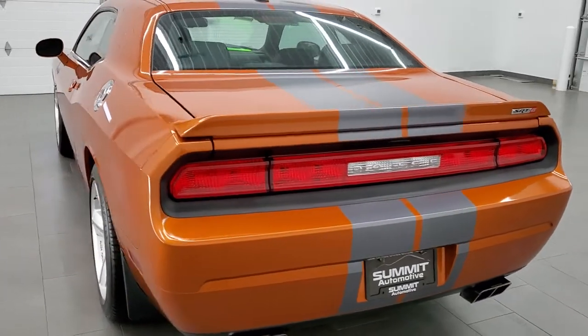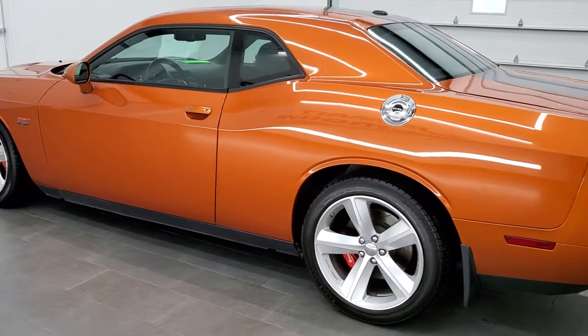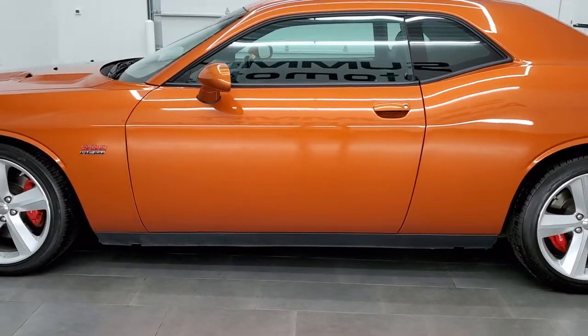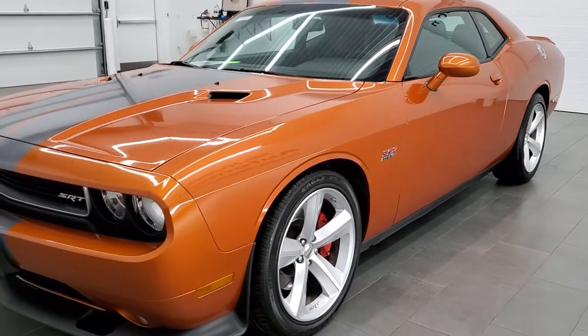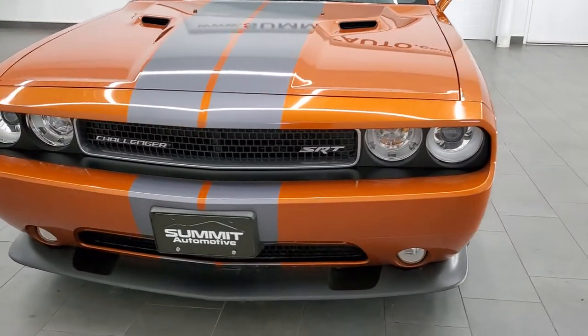This 2011 Dodge Challenger has the 6.1 liter V8 hemi motor which pumps out 425 horsepower. This car has been fully safety inspected by our service shop. It has a fresh oil and filter change, all the fluids have been checked and topped off, and this car is 100% ready to go.